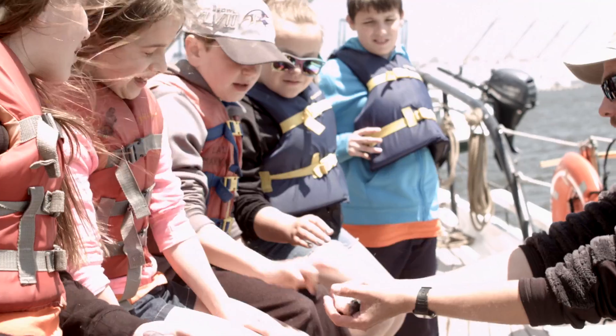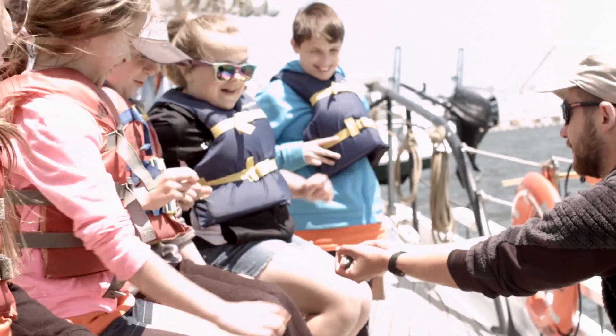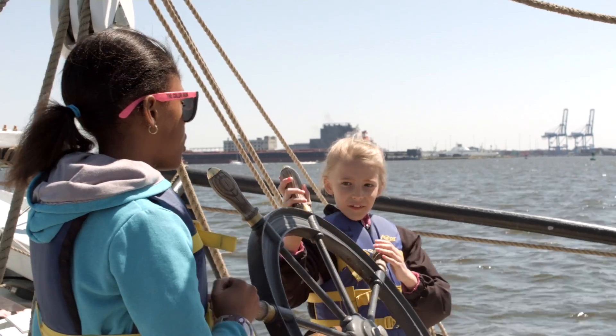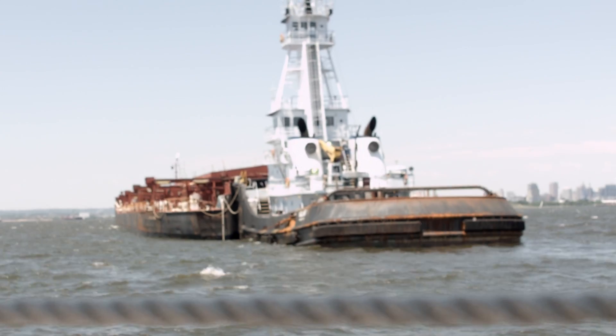Students learned about wildlife that we have in the bay — some of the fish, some of the crabs, some of the oysters. They learned some about riding on the boat and the rules of the boat and safety. So overall it was a good experience.